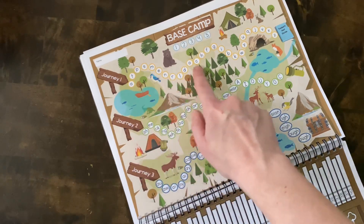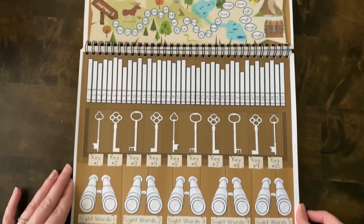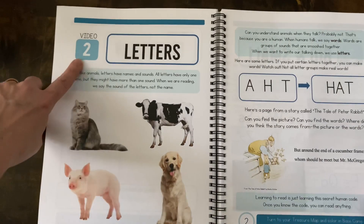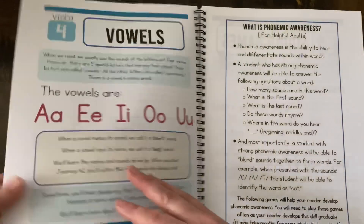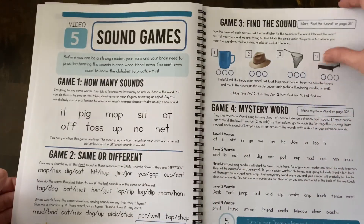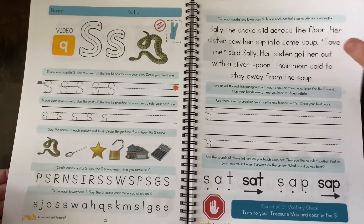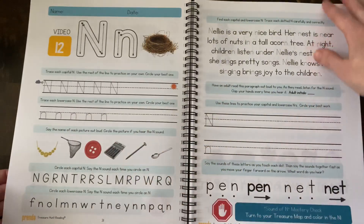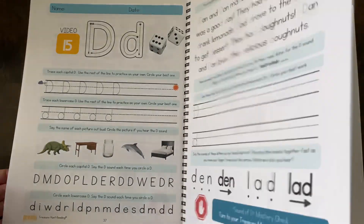It is an Orton-Gillingham method of learning. Journey 1 covers consonants and short vowels, writing letters, and blending consonant-vowel-consonant words. Journey 2 covers beginning two-letter phonograms, long vowels, some basic rules of reading, and beginning sight words. Journey 3 covers advanced phonograms, more sight words, and multi-syllabic words. This is a mastery-based program, so there are little check marks at the end of different lessons — you only move on if the student is really grasping that concept. They also have a colorful, cute map with each journey on it, and kids color in each phonogram as they go through the path and master each one.